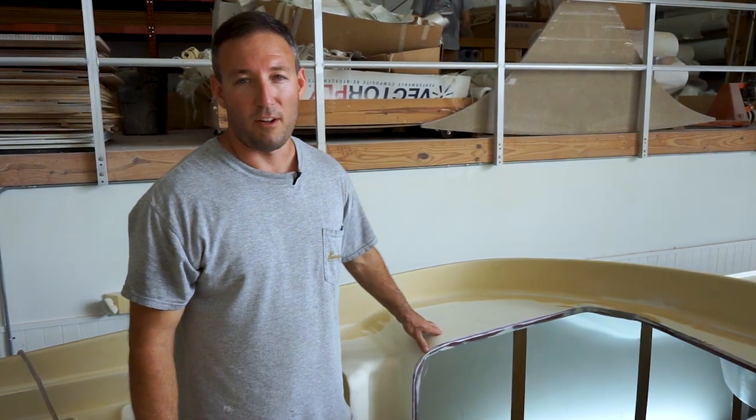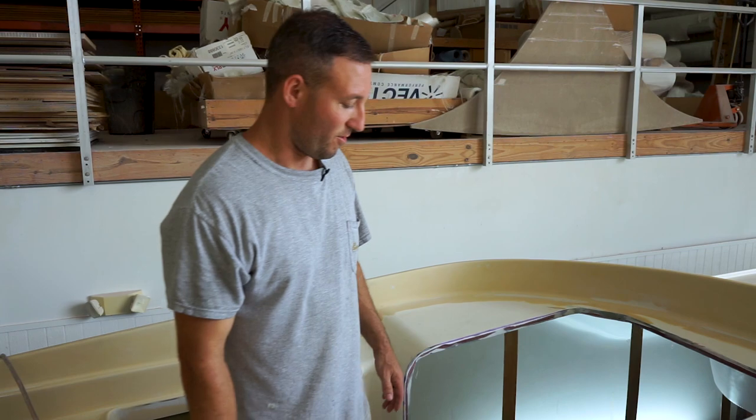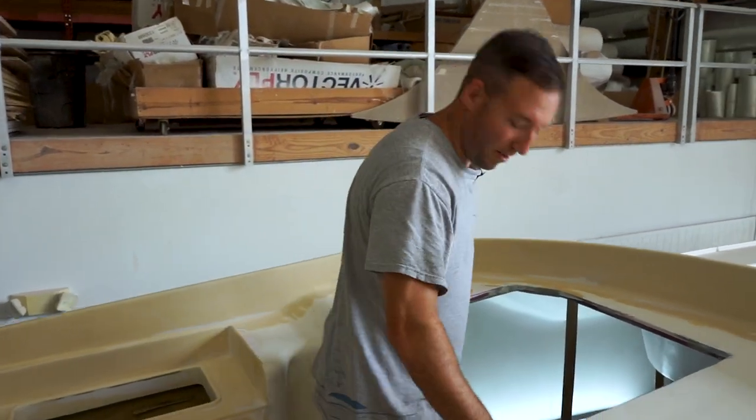Despite having a nice low profile appearance above deck, there's an enormity of room down below. This owner is setting up quite the interior for this one. We'll hop down in and take a look.